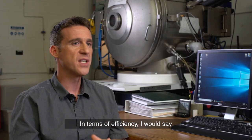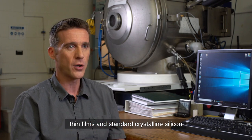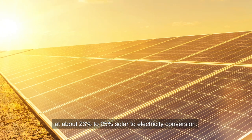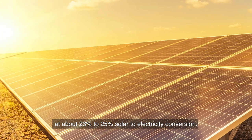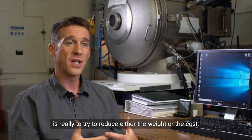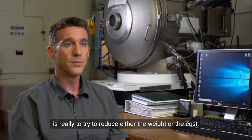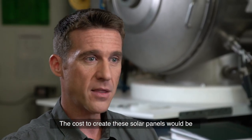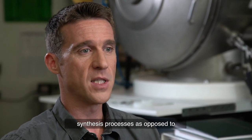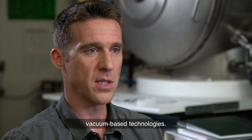In terms of efficiency, thin films and standard crystalline silicon are pretty much at the same level, at about 23 to 25 percent solar-to-electricity conversion. The reasoning behind using thin films is really to reduce either the weight or the cost, and the cost to create these solar panels would be greatly reduced if you use cheap synthesis processes as opposed to vacuum-based technologies.